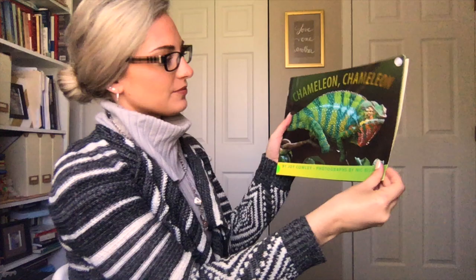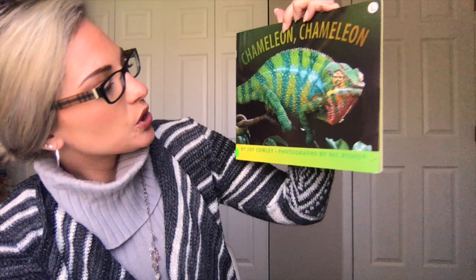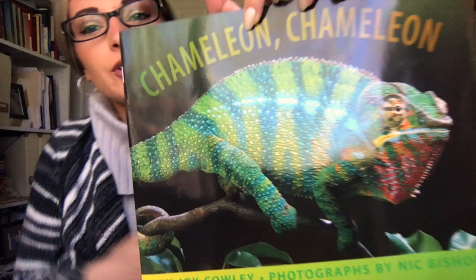So before we read, I want you to take a look at this creature. It's a chameleon — look how beautiful it is, how beautiful those colors are. So we're going to learn a lot about chameleons today.